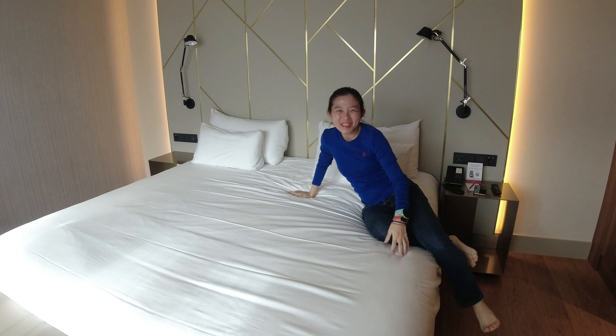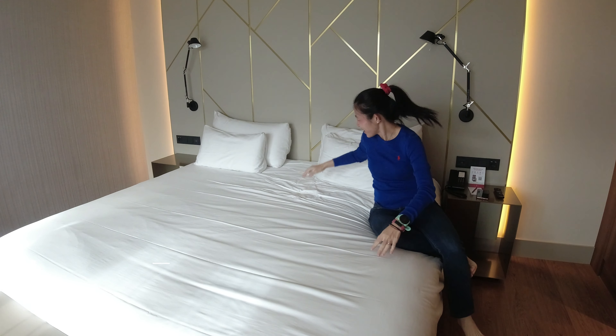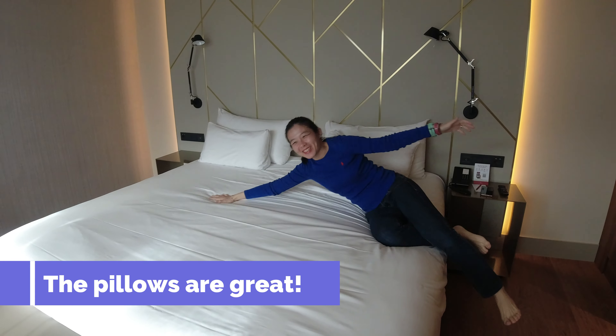I was suffering from super soft pillows in Frankfurt, but this pillow is good. This hotel is great.